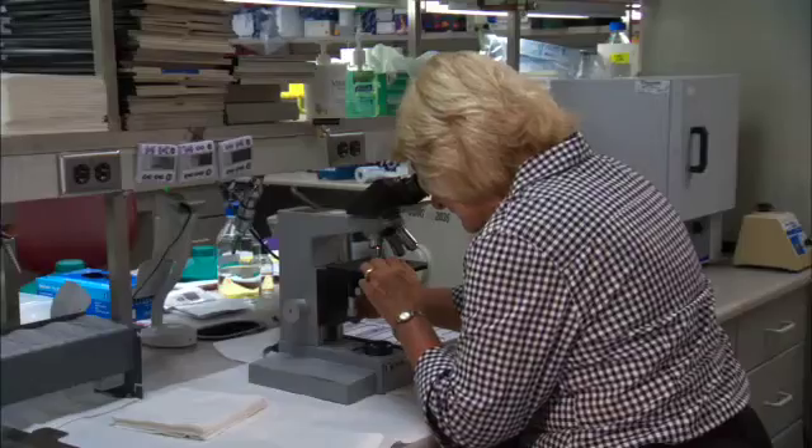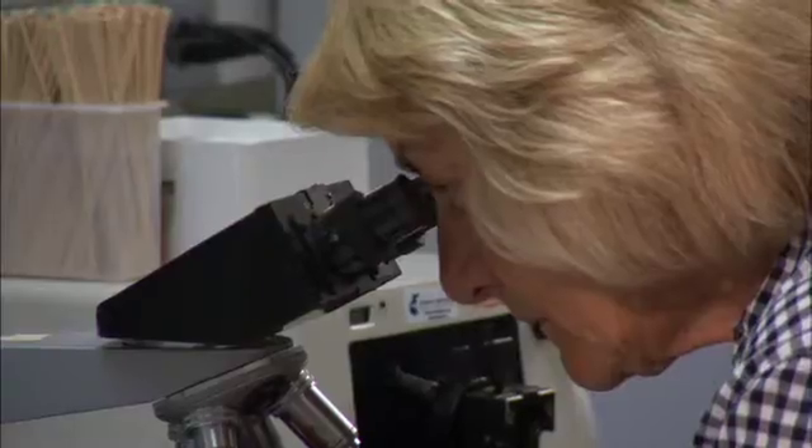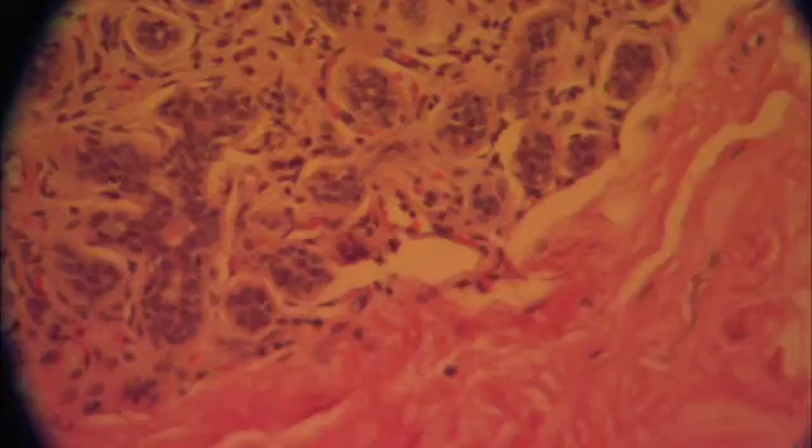They're finding clues in breast tissue. Our main goal is to try to do a much better job of identifying which women are at significantly increased risk for developing breast cancer. To do that, Dr. Lynn Hartman and her colleagues at Mayo Clinic are looking inside the breast at the tiny lobules, the site where breast cancer starts.